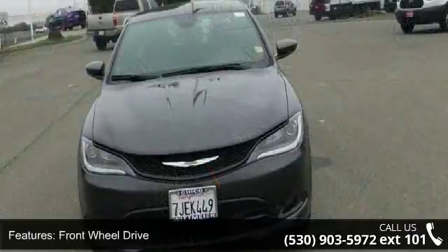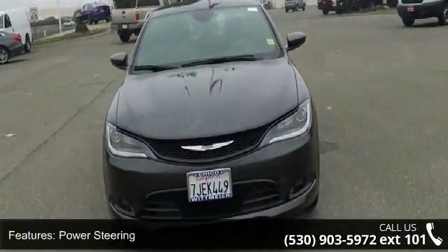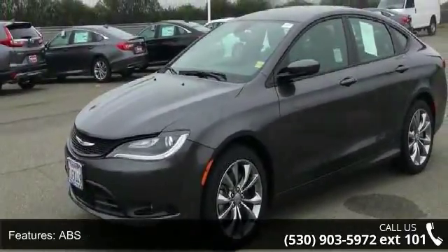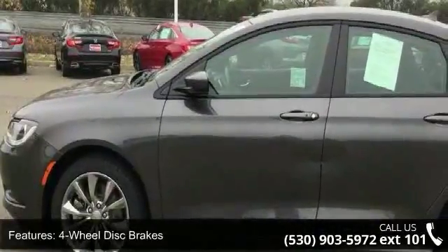Some of the top features included with this vehicle are front wheel drive, power steering, ABS, 4 wheel disc brakes, brake assist, aluminum wheels, rear defrost, automatic headlights, fog lamps and satellite radio.